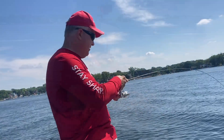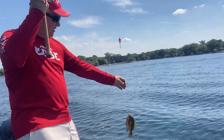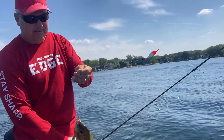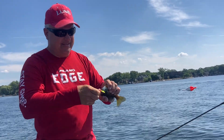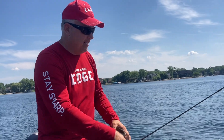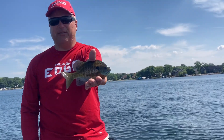Got another one here, feels like a good one, looks like a good one — nice, nice bluegill there. Bedding bluegills.